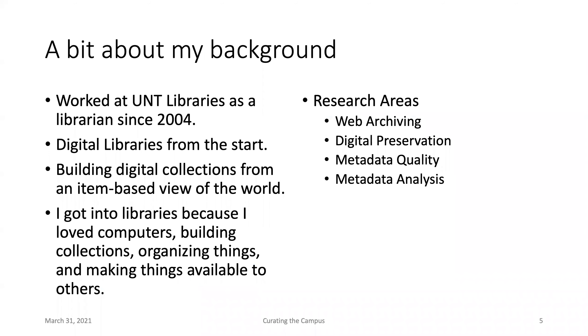I've been working at the UNT library since I started as a librarian in 2004. I got my master's at UNT in information science and library science, and started there right after that. I got into libraries because I was really interested in combining my interest in computers and technology with organizing things, making things available, and sharing those with others. My research interests include web archiving, digital preservation, and over the past few years, understanding the metadata we're creating for our digital cultural heritage collections.